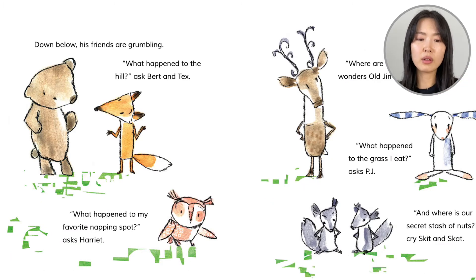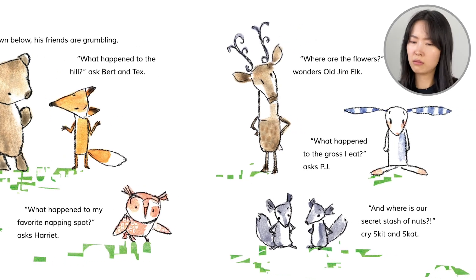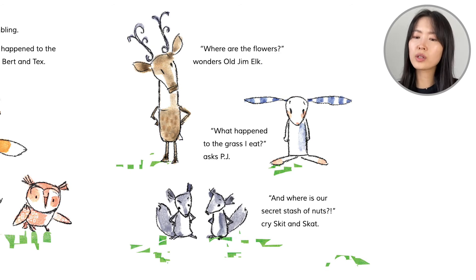Down below, his friends are grumbling. What happened to the hill, asks Bert and Tex. What happened to my favorite napping spot, says Harriet the Owl. Where are the flowers? wonders old Jim Elk — oh, it's an elk, sorry, I called it a moose earlier. What happened to the grass I eat, asks PJ. Where is our secret stash of nuts, cries Skit and Scat. Their homes are ruined.